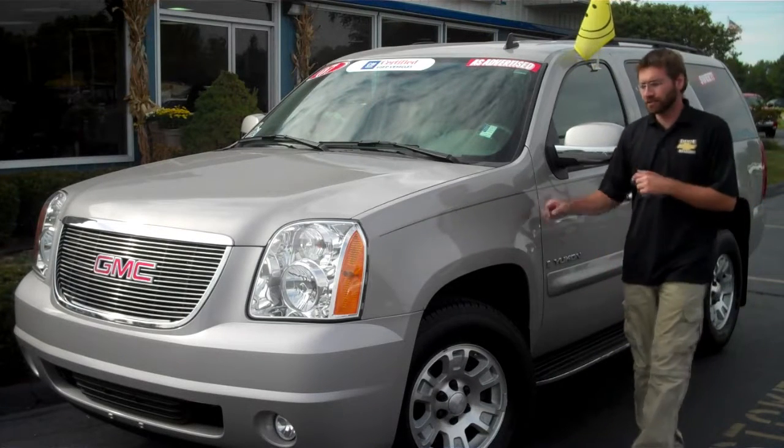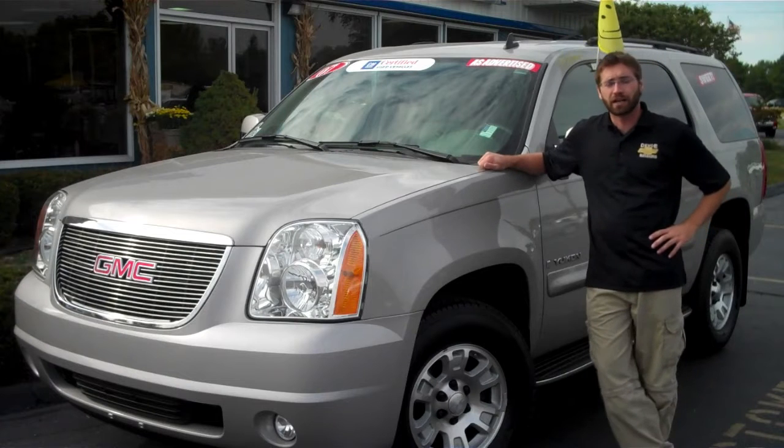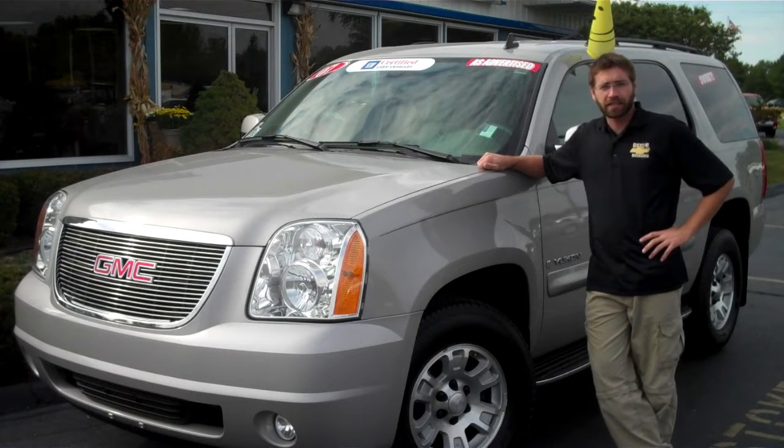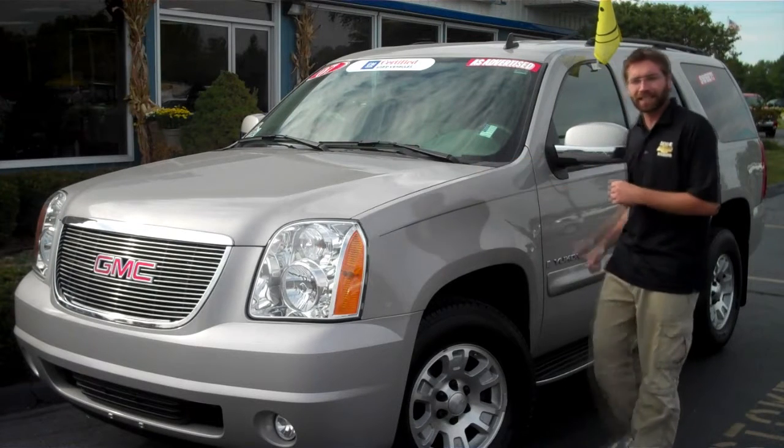Welcome to DeVoe Chevrolet. This is a 2007 GMC Yukon, and for 2007, GMC redesigned the Yukon with a fresh new look, some updated features, and more power. Come on, let's check it out.